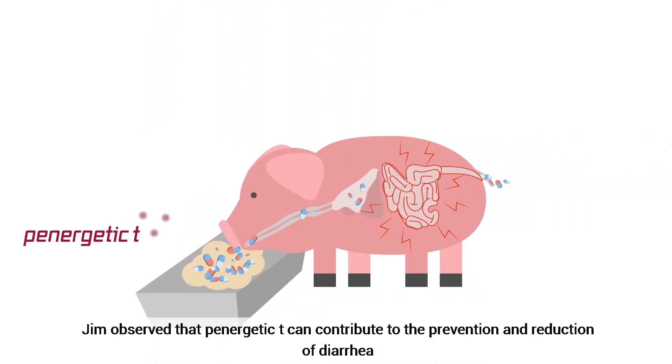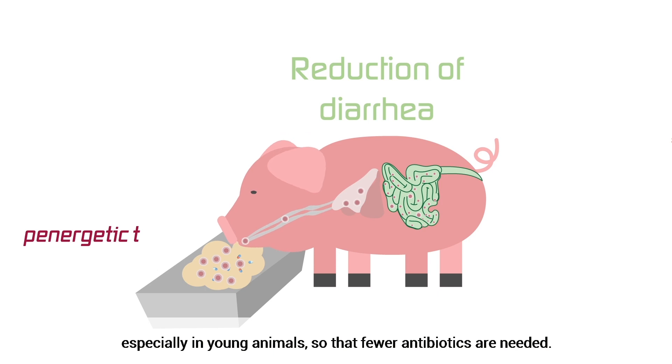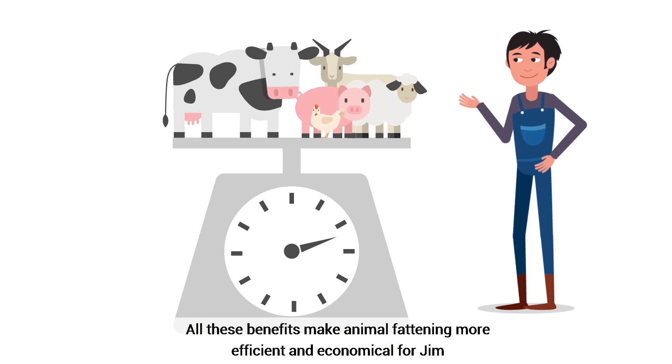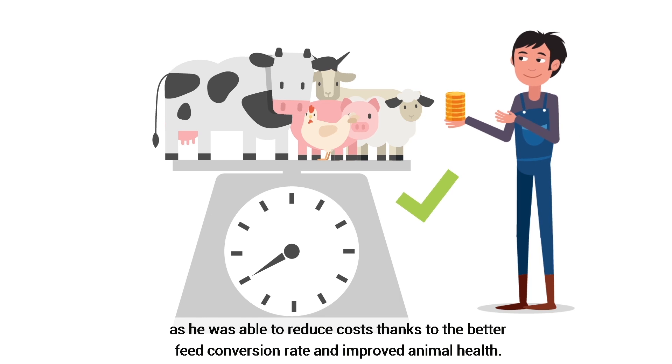Jim observed that Panergetic tea can contribute to the prevention and reduction of diarrhea, especially in young animals, so that fewer antibiotics are needed. All these benefits make animal fattening more efficient and economical for Jim, as he was able to reduce cost levels, thanks to the better feed conversion rate and improved animal health.